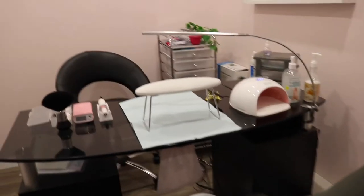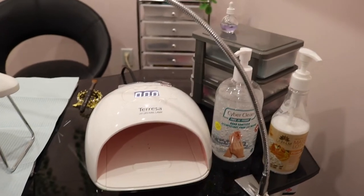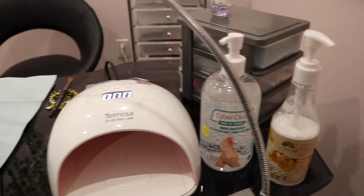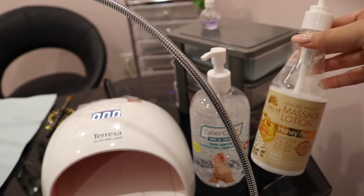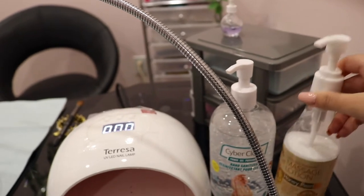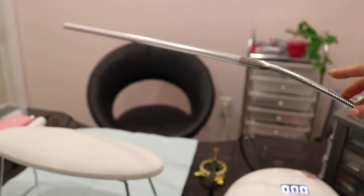Now I'm just going to get into details of what's on my desk. A lot of my stuff is from Amazon and I will try to link most items in the description below. I have some lotion here — just a massage lotion in honey pearl, it smells so divine and all my clients really like it. Then I have sanitizer of course, and then I have my little overhead table lamp from Amazon, which is super bright.